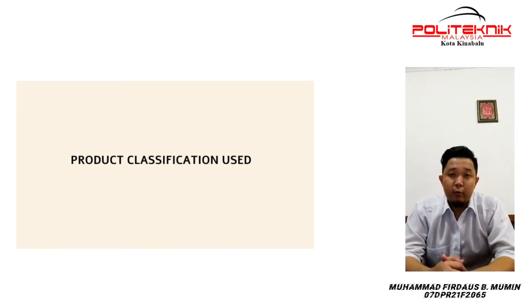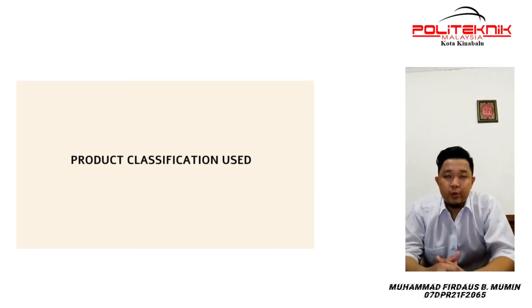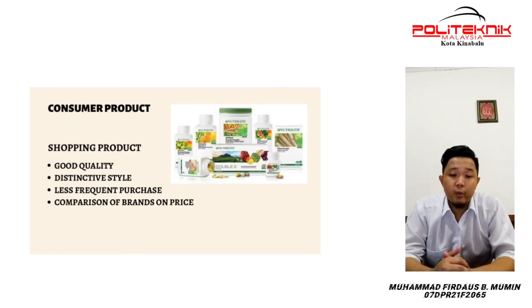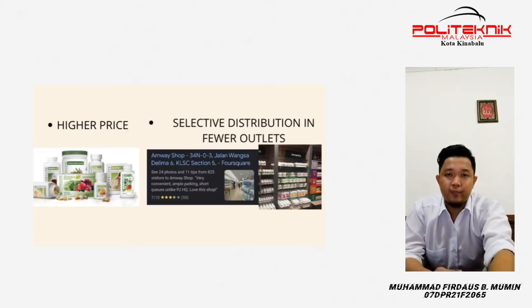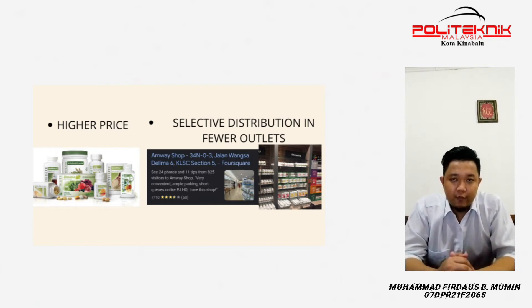My name is Mohamed Fedor Spinbumin, my number is 07DPR21F2065. I want to present about product classification used for the Amway Nutrilite product. This product is a shopping product under consumer products, with good quality, distinctive style, less frequent purchase, and comparison of brands based on price. The price of this product is higher, 50 ringgit and above.